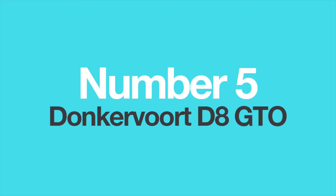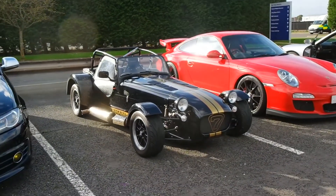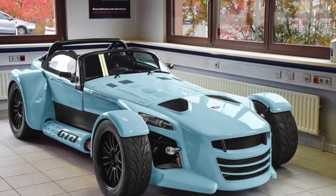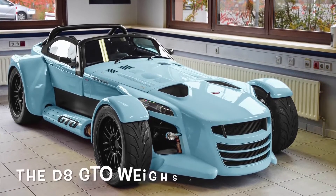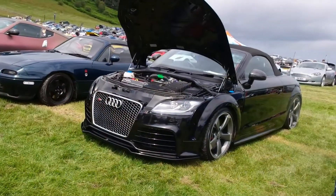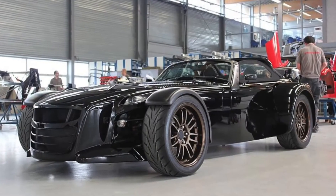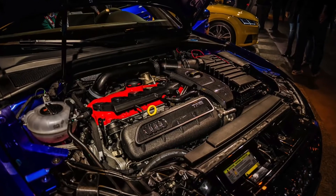Number 5: The Donkervoort D8 GTO. If you don't know what the Donkervoort D8 GTO is, think of it as Caterham's crazier, more powerful and more extreme twin brother. Based on the everlasting Lotus 7 chassis, the Dutch company is famous for producing insane roadsters with ludicrous power and barely any weight. The D8 GTO uses a two-and-a-half-litre, five-cylinder TFSI engine from Audi, specially tuned to achieve 340 to 380 horsepower. This standard engine is used all over Audi's model range, and due to the fact it is relatively small and turbocharged, it is easily tunable — which is exactly why Donkervoort uses it.